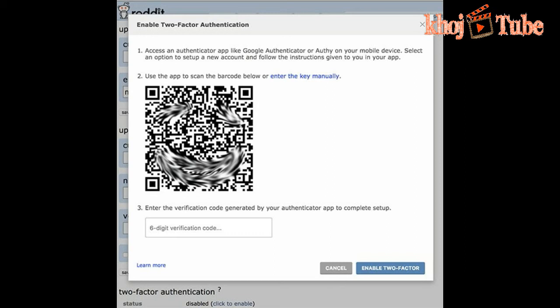Clearly, these backup codes ought to be put away someplace safe. Reddit doesn't offer help for equipment tokens or codes sent over SMS.